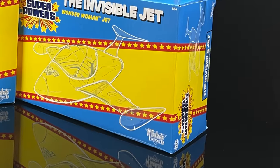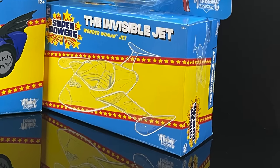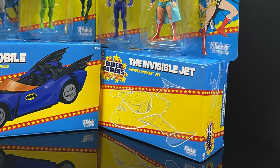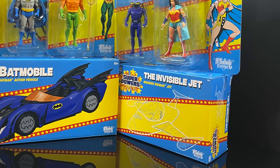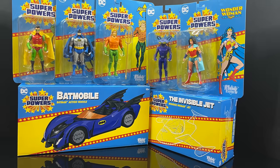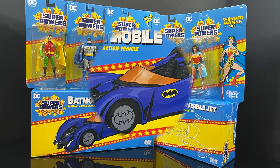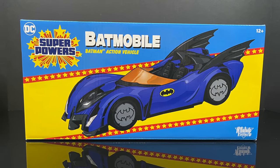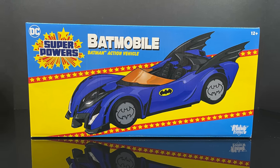Hey, welcome back everyone, Toyshuz here, and I'm back again with yet another superpowers video. Today comes courtesy of my friends over at McFarlane Toys. We're going to be checking out the complete fourth wave of their brand new Superpowers 2 line, kicking it off with some new vehicles. We have a Batmobile — a very retro-styled Superpowers Batmobile.